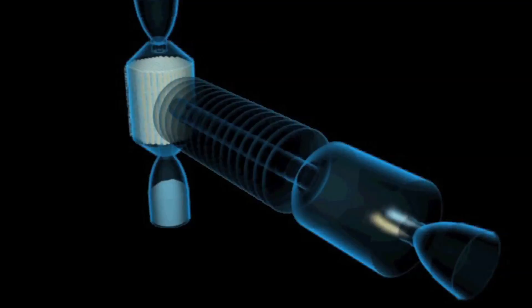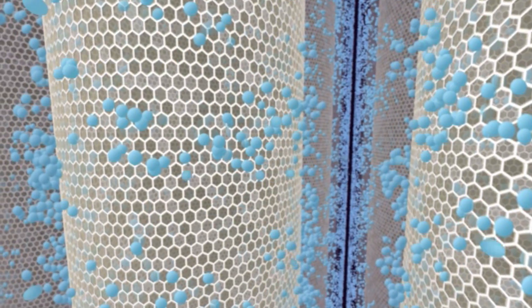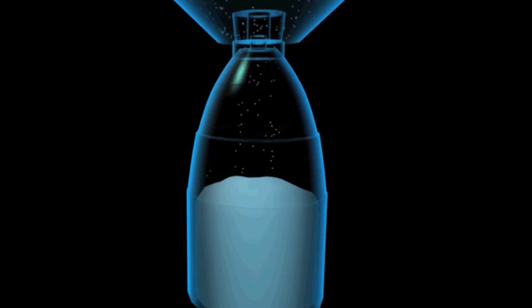In addition to the rotary kilns, eBOTEC also has seven pulsation reactors which can control the most varied parameters using transient combustion and thus create new product features.